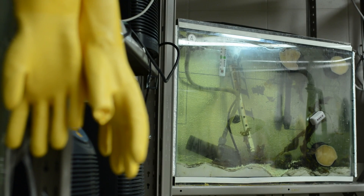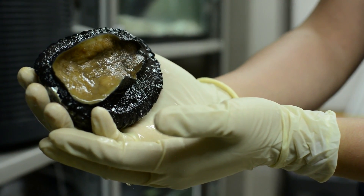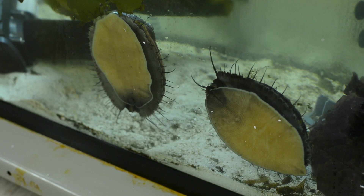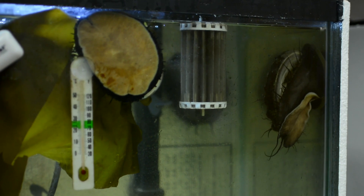Red abalone is a single-sided shell, so they have a muscle here and this muscle attaches them to surfaces and holds them there, and then it ripples and allows them to move along wherever they want.